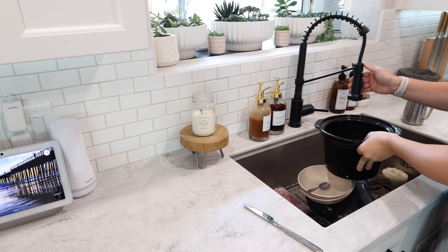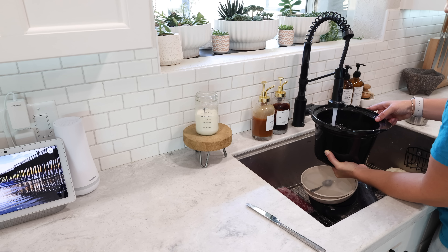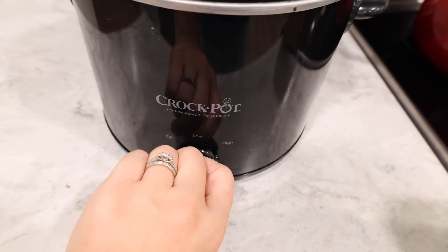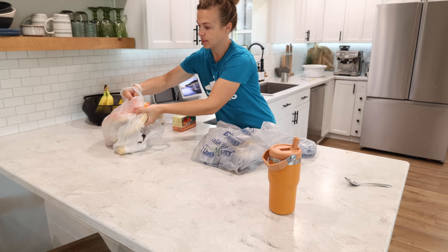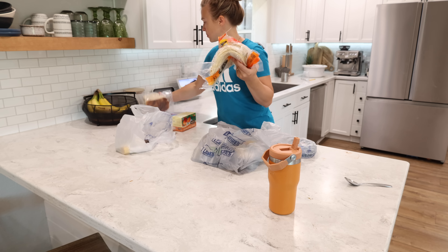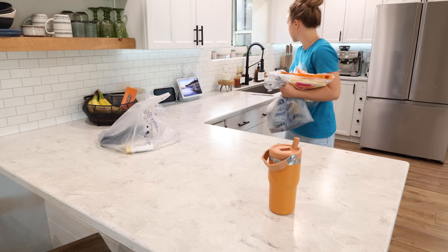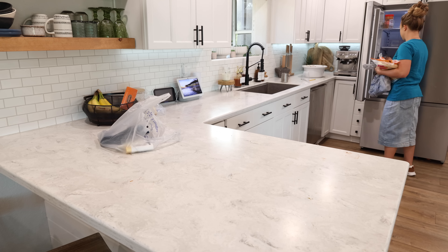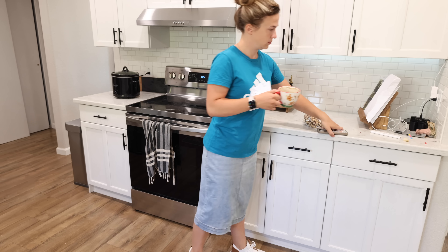Instead of buying canned beans, I just buy them dry — some are from Azure Standard and the pinto beans I get in a 25 to 30 pound bag from a local farm. I've got a mixture of black beans, kidney beans, and pinto beans in the crock pot and they will cook all day until I'm ready to make supper. For lunch today we'll probably just have something easy out of the fridge, maybe leftovers, and then we'll do the chili for supper.